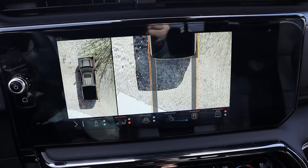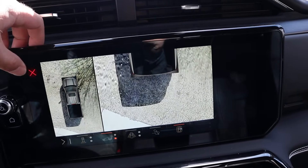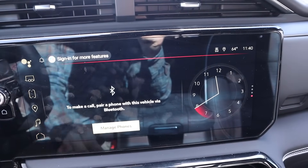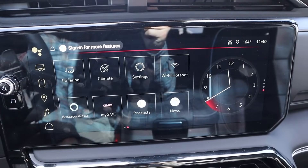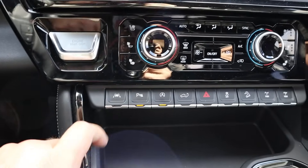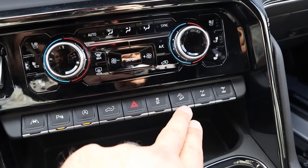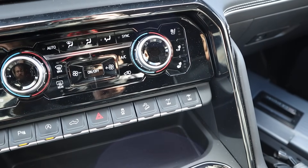Modern pickup trucks are so big — they're all like 230 plus inches in length. Really good response time with the screen as well. Easy to use. Got our giant engine stop-start button, dual zone climate, heated and ventilated seats. You can see lane departure, parking sensors, auto stop-start, tailgate drop down, hazard lights, stability control, hill descent control, front and rear locking differentials, selectable in the AT4X.